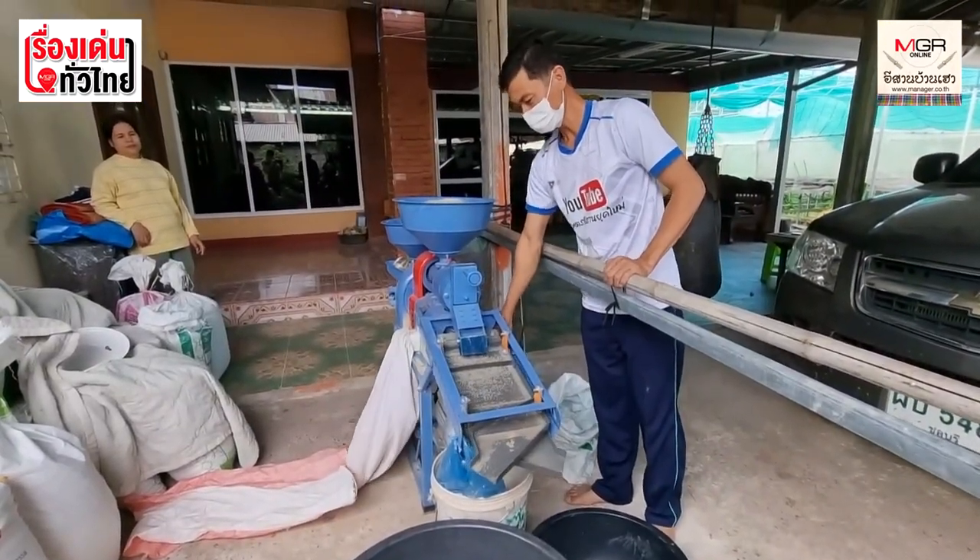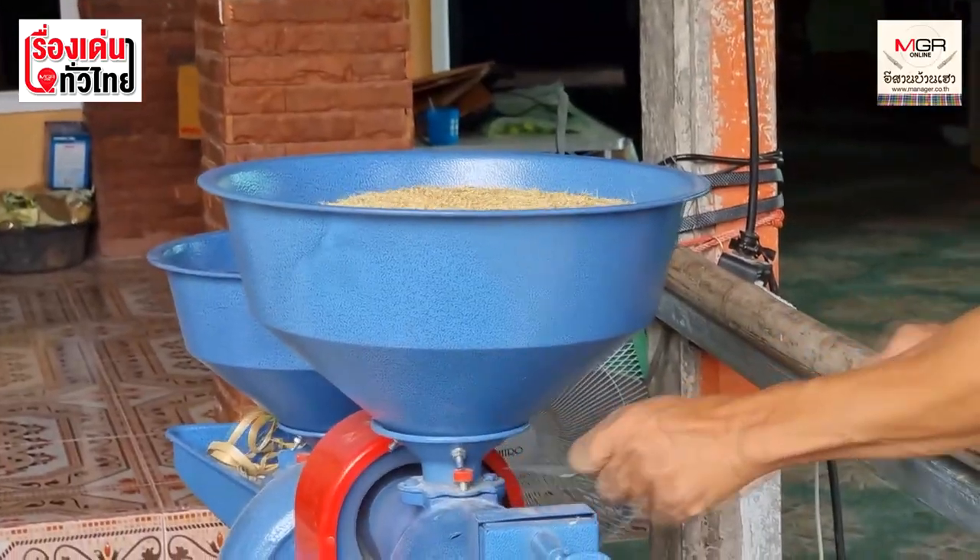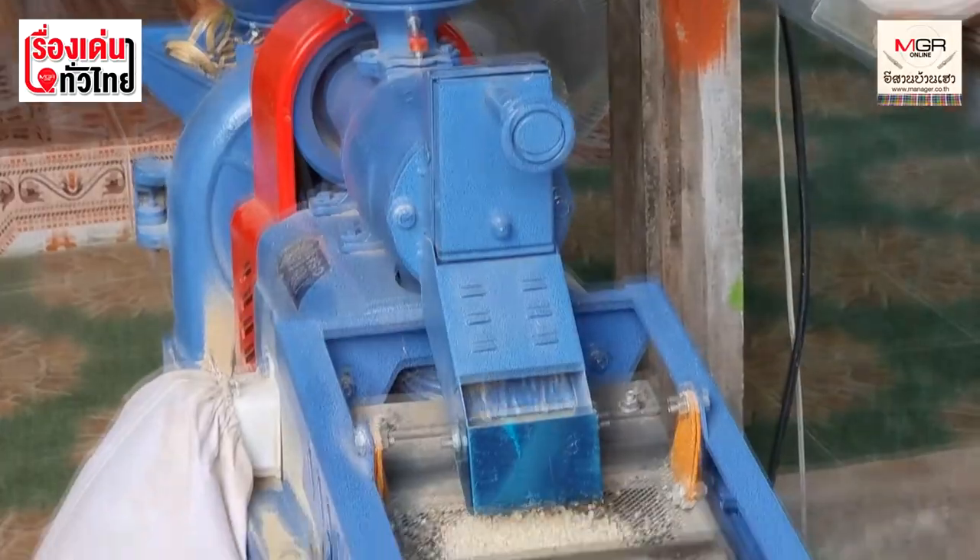ราคาเกิดกิโลกรัมละ 500 บาท ส่วนราคาเข้าศานกิโลกรัมละ 100 บาท (Price at 500 baht per kilogram, with entry price at 100 baht per kilogram.)